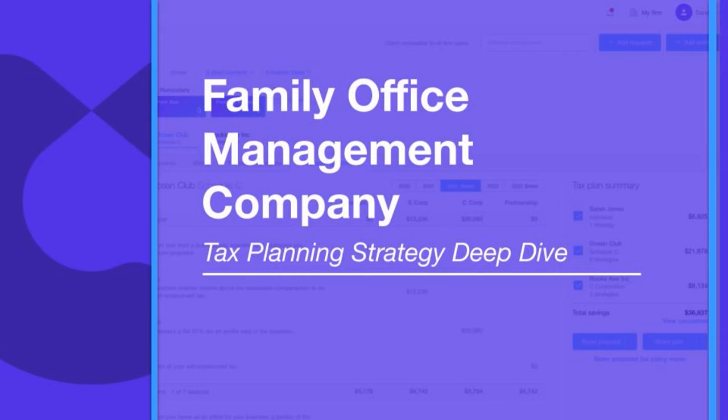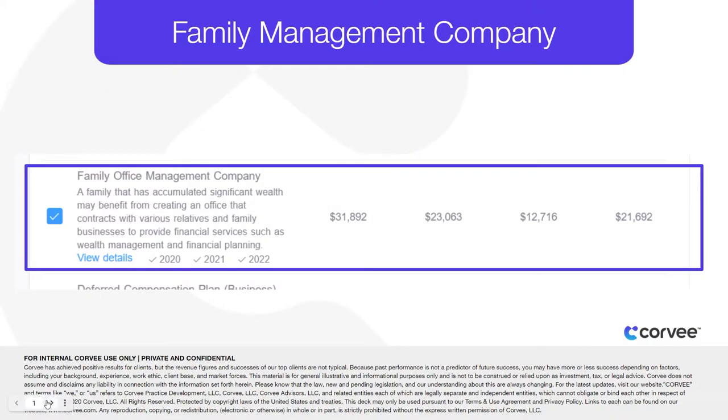Hello, this is Chad St. Clair with Corvi. Let's discuss another featured tax saving strategy built into the Corvi software: the Family Office Management Company.